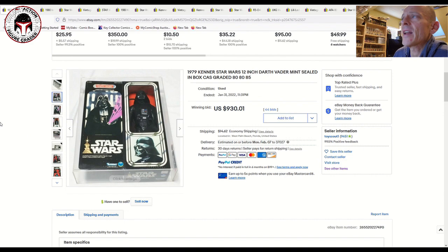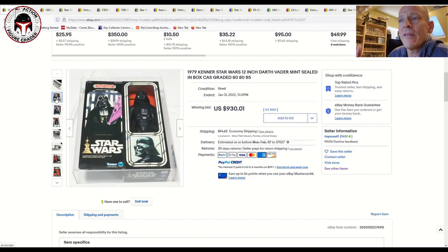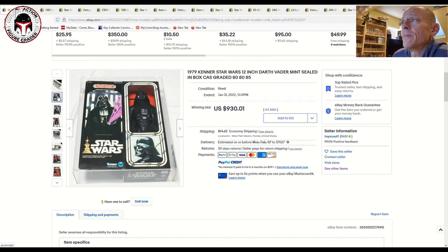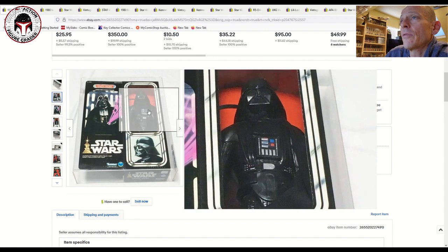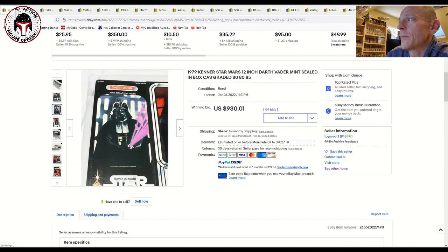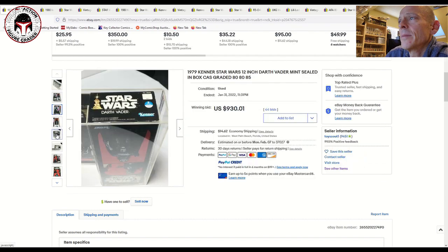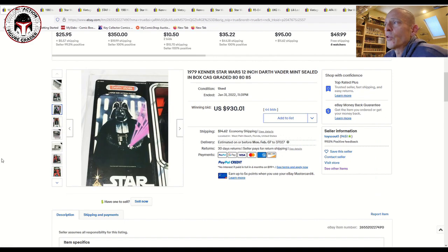We've got a graded 1979 12-inch Darth Vader — this is one I'd like to have in my collection one day. I don't really have any 12-inch figures, but if I'm going to get one I probably need to get one of these. This one sold at auction, graded by Collector Archive Services at 80/85 — very high grade, really nice condition. I love the way that lightsaber is portrayed in mid-swing. It looks like a nice mint and sealed box example, and that one sold for $930 plus shipping — a great deal for a beautiful high-grade 12-inch Vader.